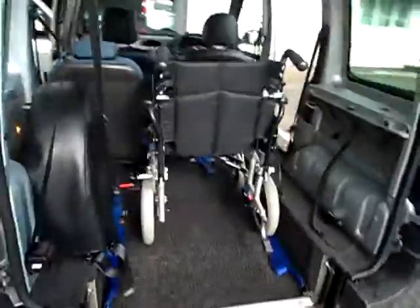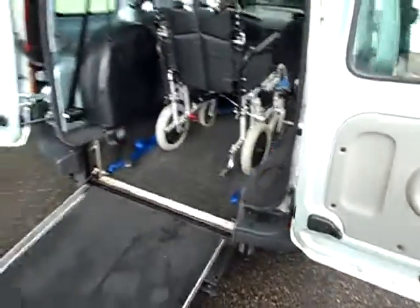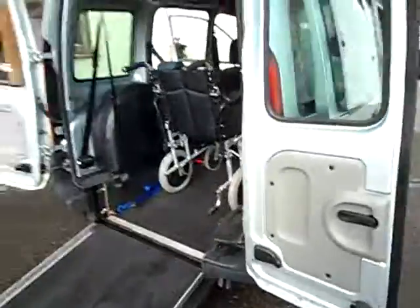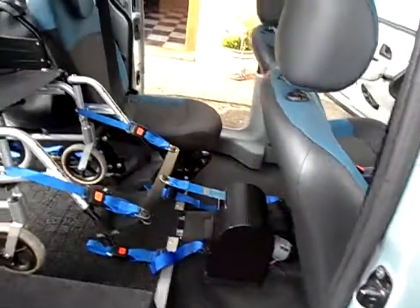Now these doors — if you want them to open right back, they will, so you've got maximum access. Where they score is that if you are struggling to reach the tailgate or you can't pull it down, well, this is all at hand height. So we've got a lovely winch, good sturdy bit of kit there.